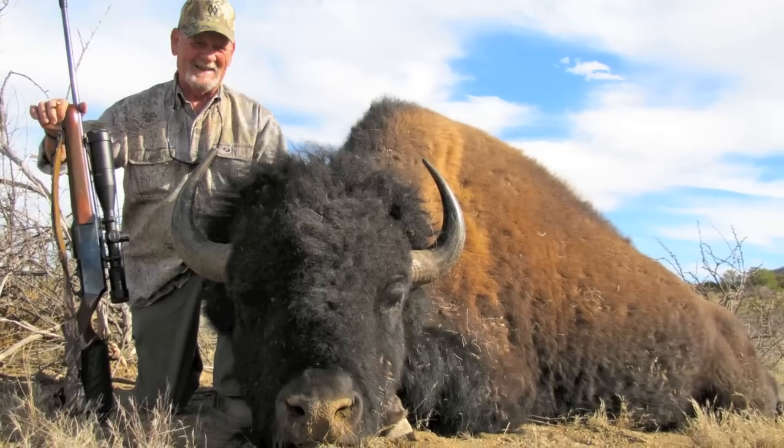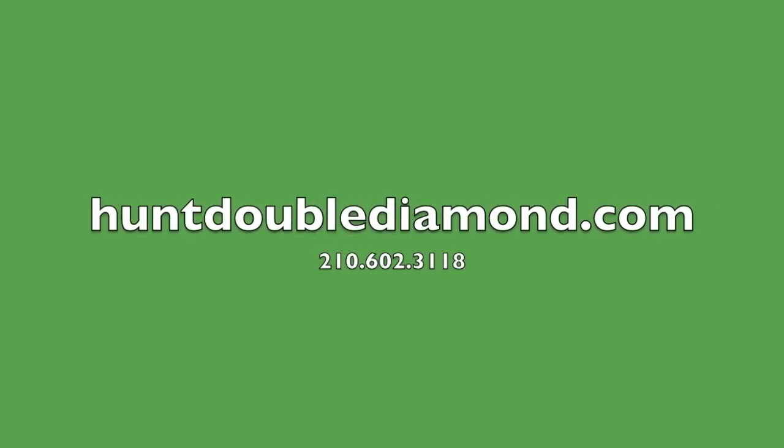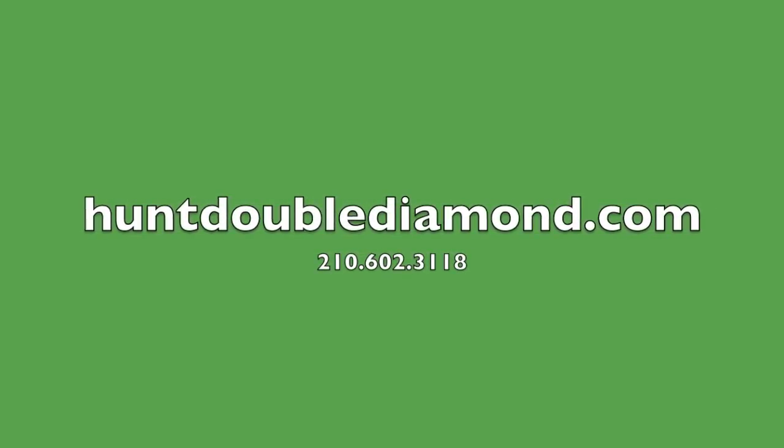Congrats Jerry, that's an absolute monster. For more info on this hunt or any other hunts we offer, contact Wes Mundy of Double Diamond Outfitters at 210-602-3118 or visit our website at www.huntdoublediamond.com. Thanks everybody for watching.